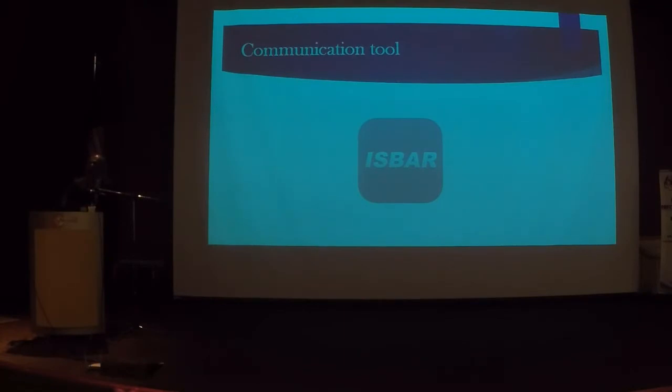Prof. Zaleha wonderfully spoke about SBAR — I think it's a wonderful tool. Let me give an example: 'I'm Muniz, the house officer from the labour ward. I've got a maternal collapse. She's a 35-year-old para 5 who delivered 30 minutes ago. She's in hypovolemic shock. I think she needs a review from me.' That took only 10 seconds and you can transfer information effectively.